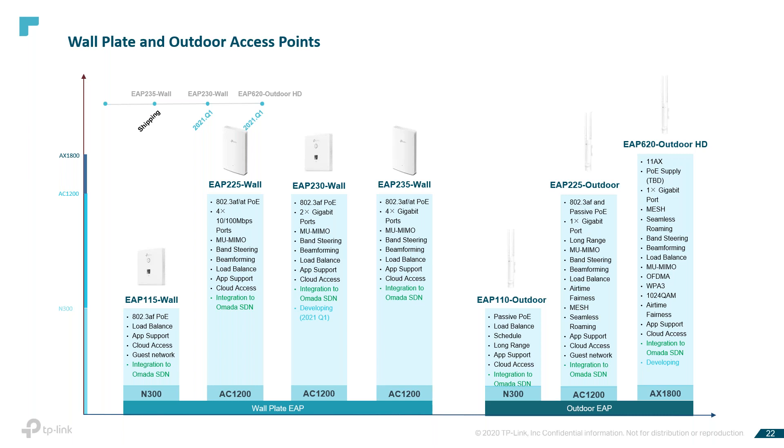Our wall plates and outdoor access points are available now. The EAP235 wall plate, for example, is the OMADA AC1200 Wireless MU-MIMO Gigabit wall plate access point, ready for the OMADA SDN controller for centralized management. It provides fast dual-band Wi-Fi — 300 Mbps on 2.4GHz and 867 Mbps on 5GHz — for a total of 1,167 Mbps. It has 4 Gigabit Ethernet ports: one uplink and three access ports. PoE pass-through is available on one of the access ports for desktop phones, cameras, and other devices.